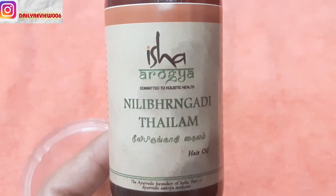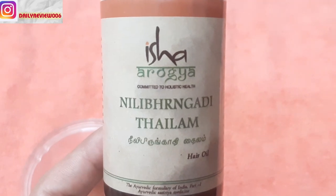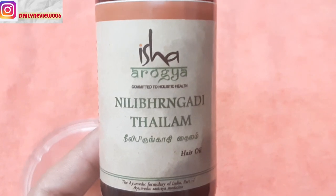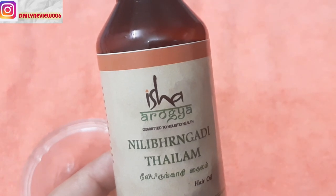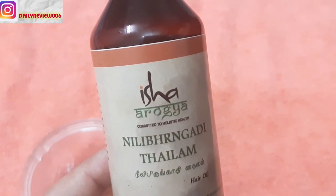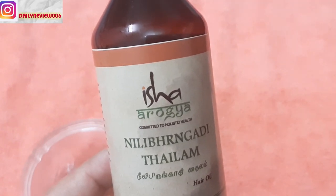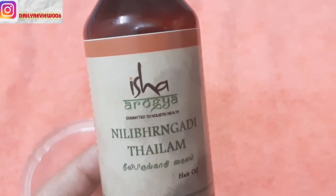Hello everyone, welcome to my channel Daily Review. Today I am reviewing the Isha Arogya Neelibhringadi Tailam, an ayurvedic hair oil. I purchased this from an online site named ishashopi.com — I will mention the name in the description box. This site has a great range of ayurvedic products in hair care and skincare, so you can log in and purchase products for yourself. They are completely ayurvedic.